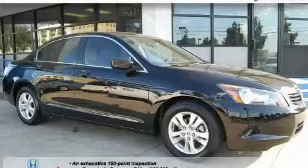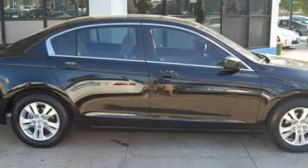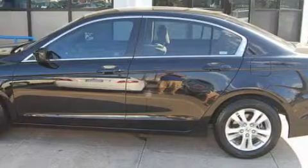Among the many superb features on this Honda there are power windows, cruise control, a CD player, front multi-stage airbags, and an anti-lock braking system.